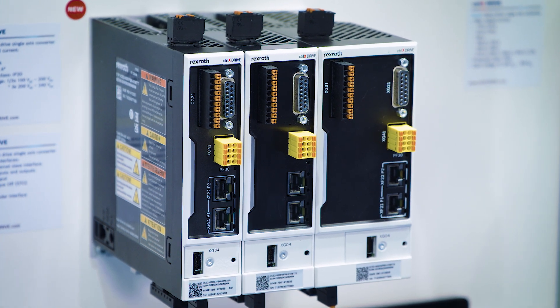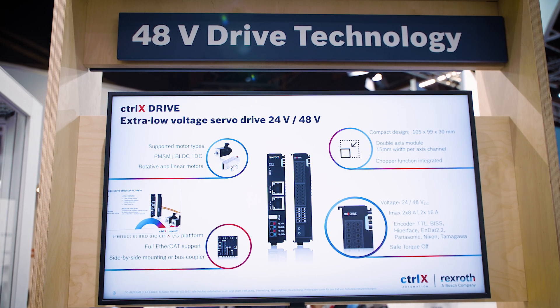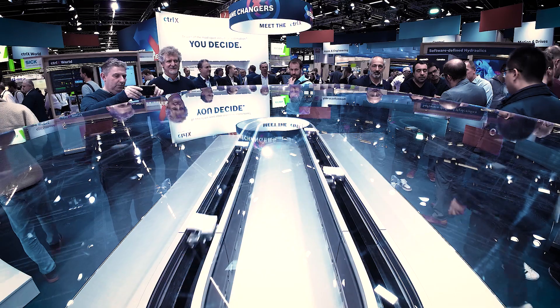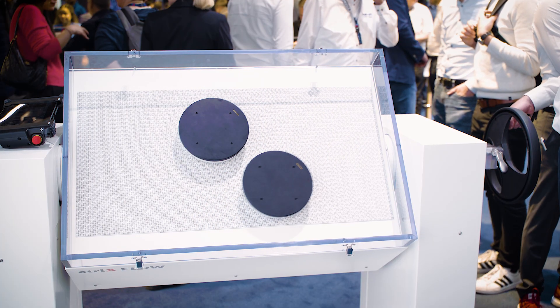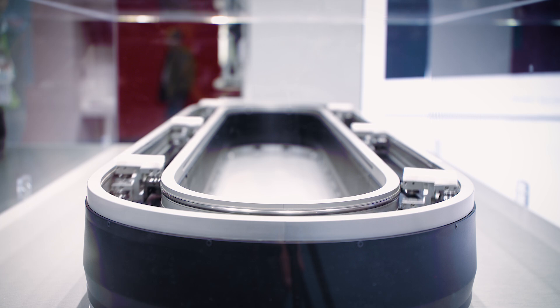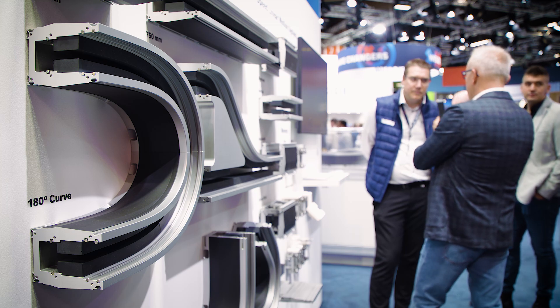In addition, we have also a 48-volt drive which fits perfectly to our I/O system. On the other hand, we have a new transport system which completes the Controlix Flow series — the Controlix Flow HS, which is a high-speed conveyor system.